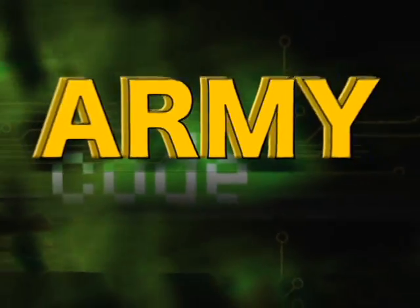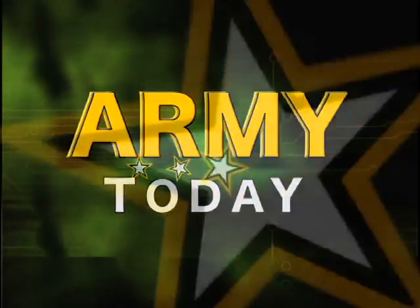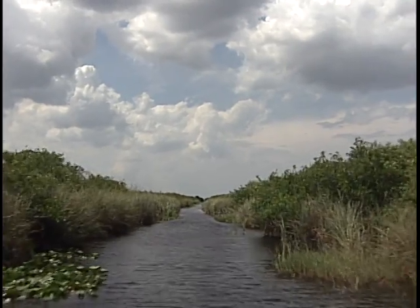This is Army Today. The Everglades is the largest environmental restoration project in U.S. history.